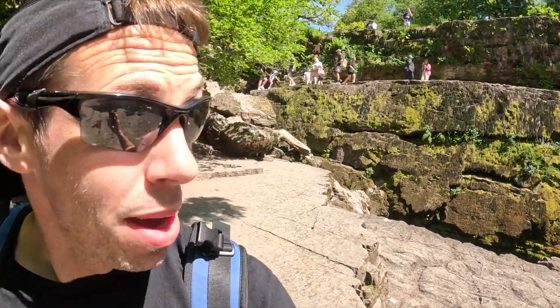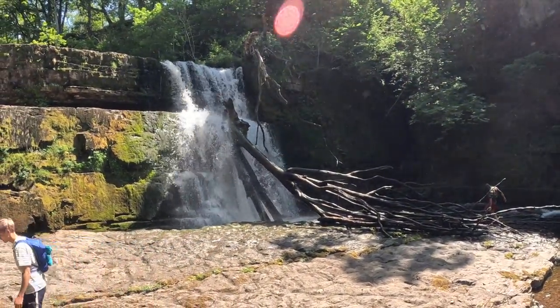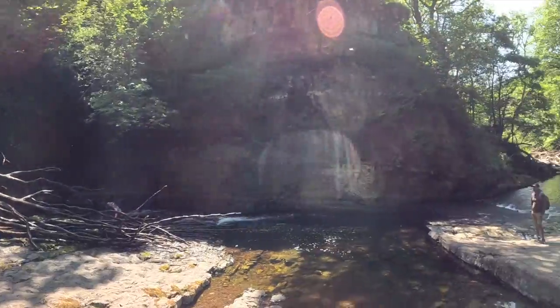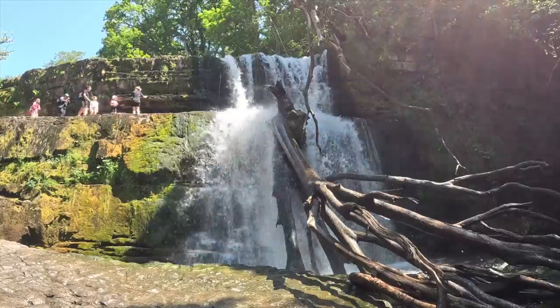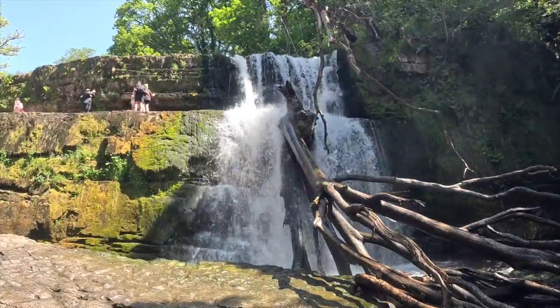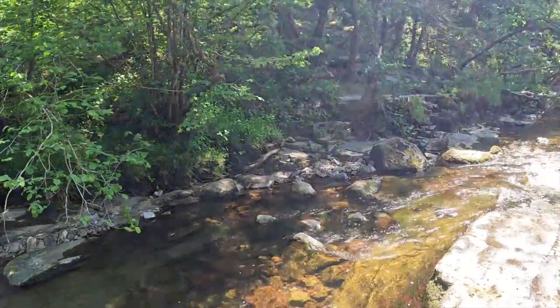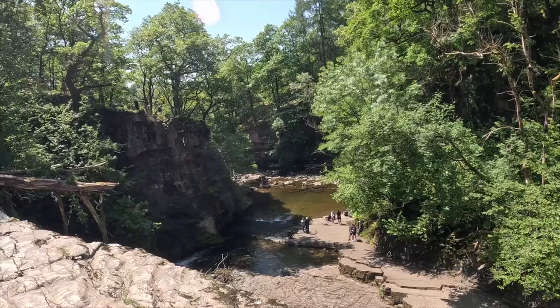It's absolutely amazing here. Here's the shot — really, really nice. It goes into a little stream down here. Not bad waterfall, just pretty good.